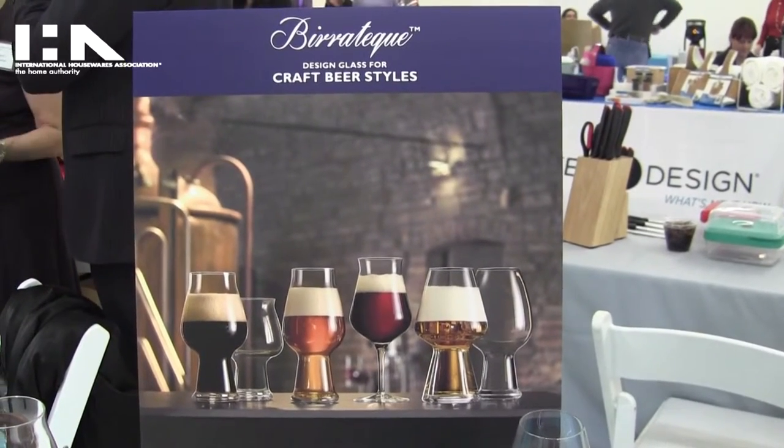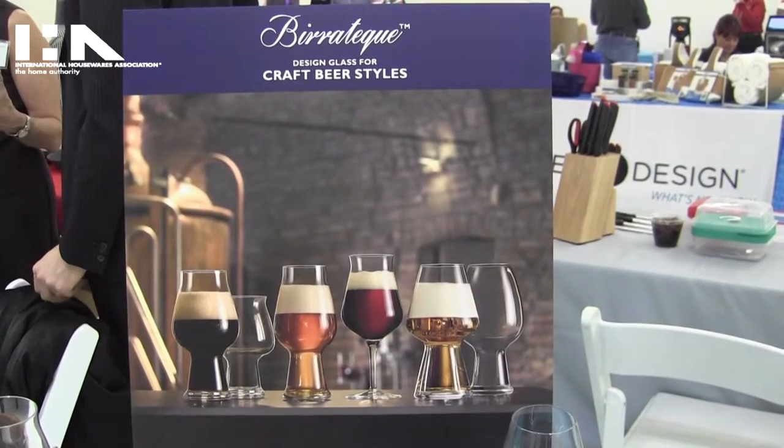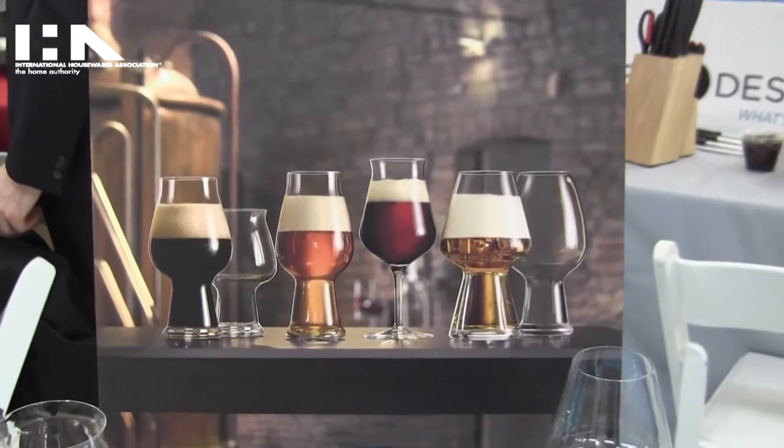Hi, Luigi Bormioli is here today with two new collections. Our first is a craft beer collection called Beeratech. It's designed glass for craft beer styles.